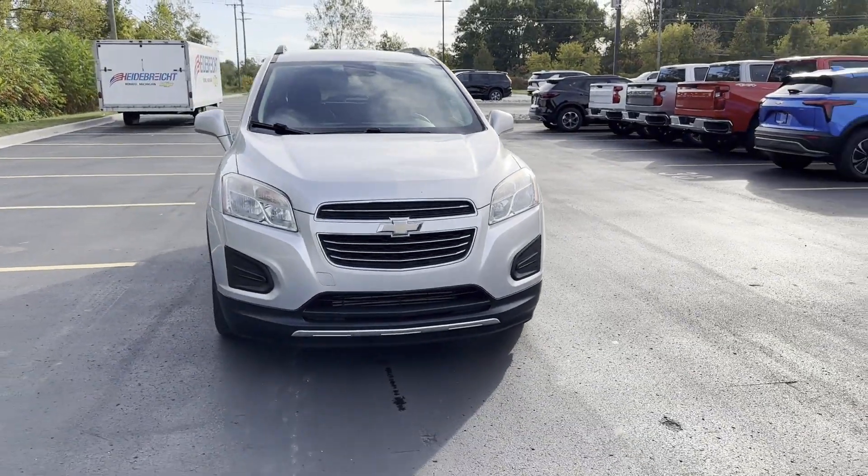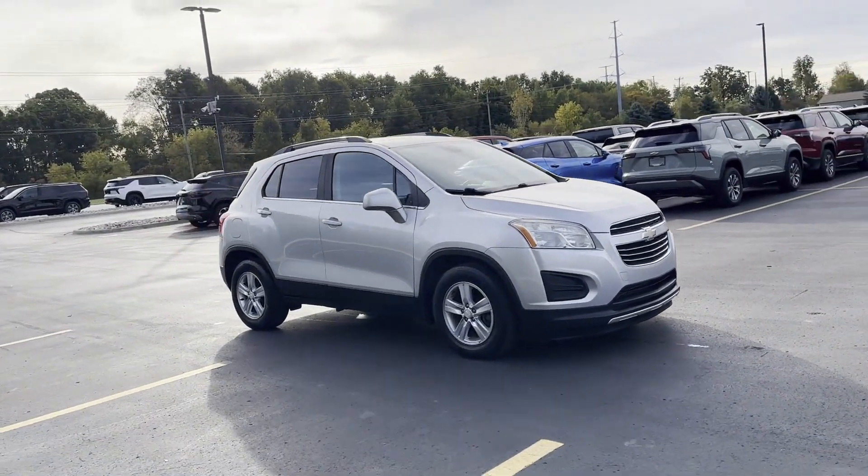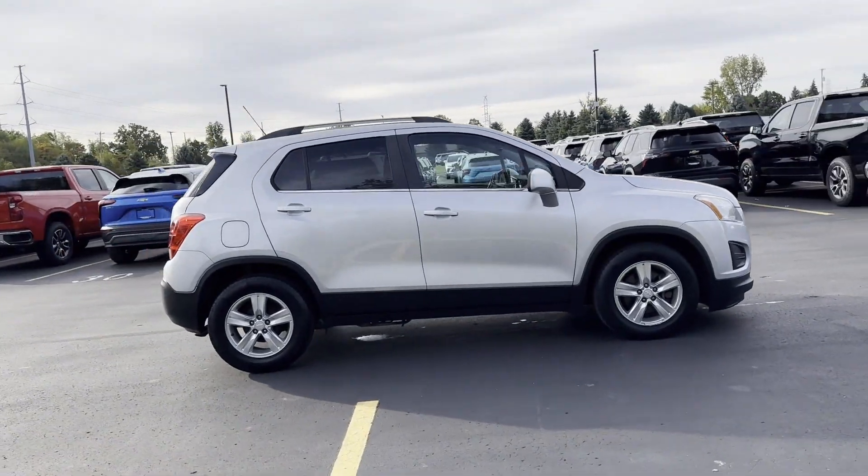2015 Chevrolet Trax. This SUV offers space as well as power and performance. It was cleverly designed with details that delight any driver.